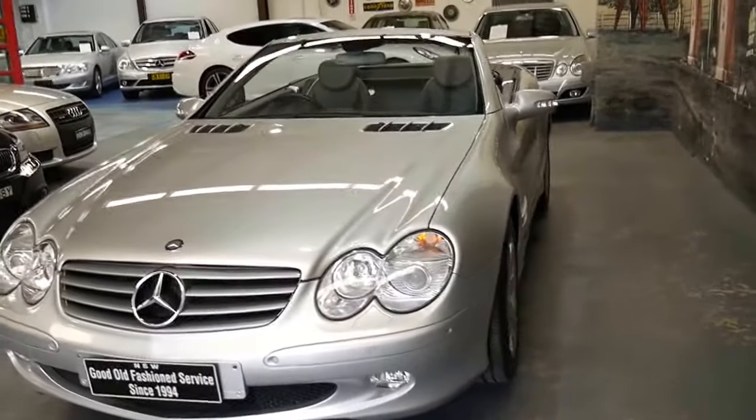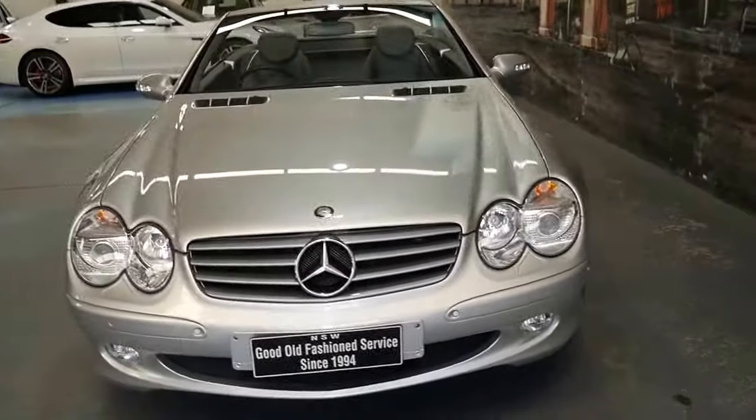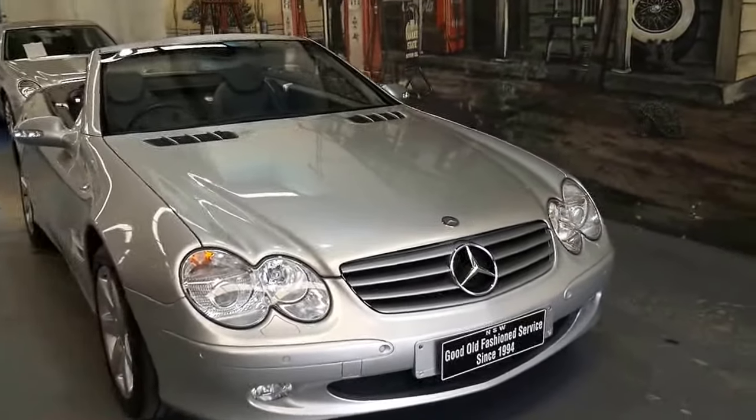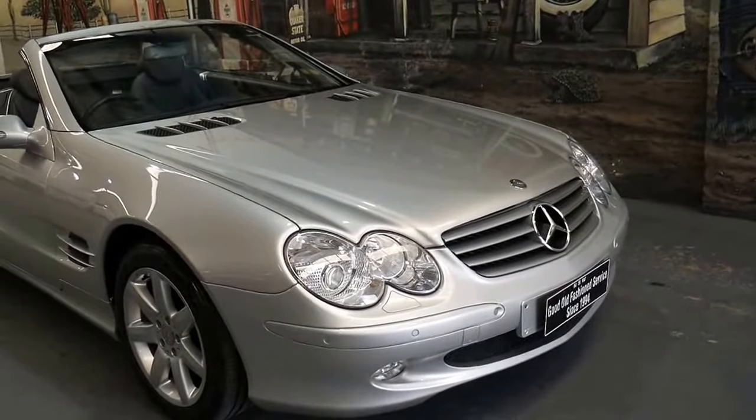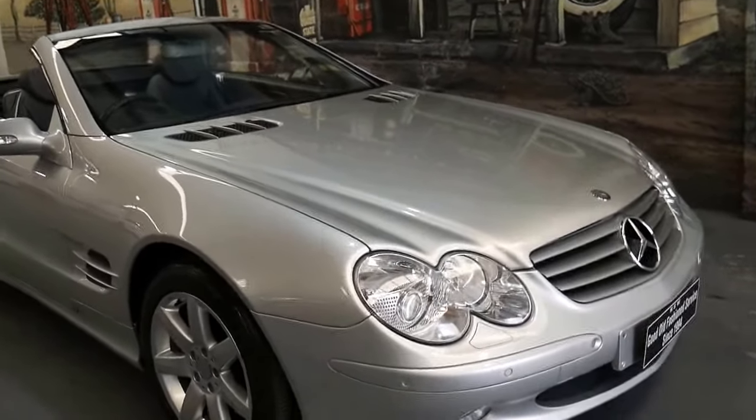We sold one about four years ago and at the time it was an 03, 04 and at the time that had 178,000 kilometres and it still drove perfectly.